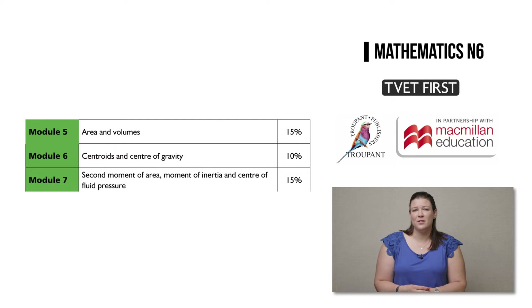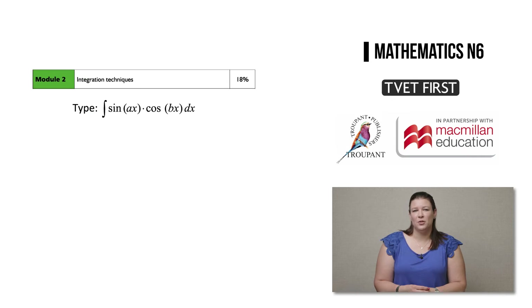However, these modules have now been weighted individually. In Module 2, Integration Techniques, a new learning outcome on the integration of products of sine and/or cosine with different coefficients has now been included in the N6 syllabus.